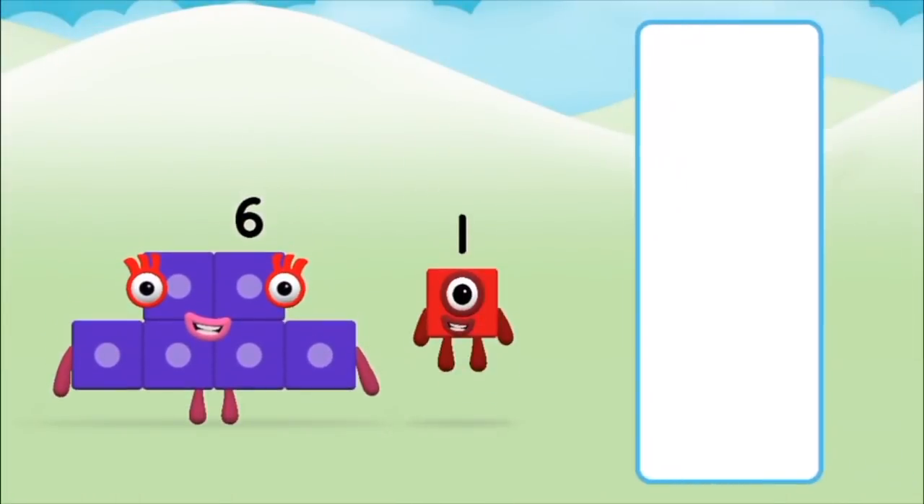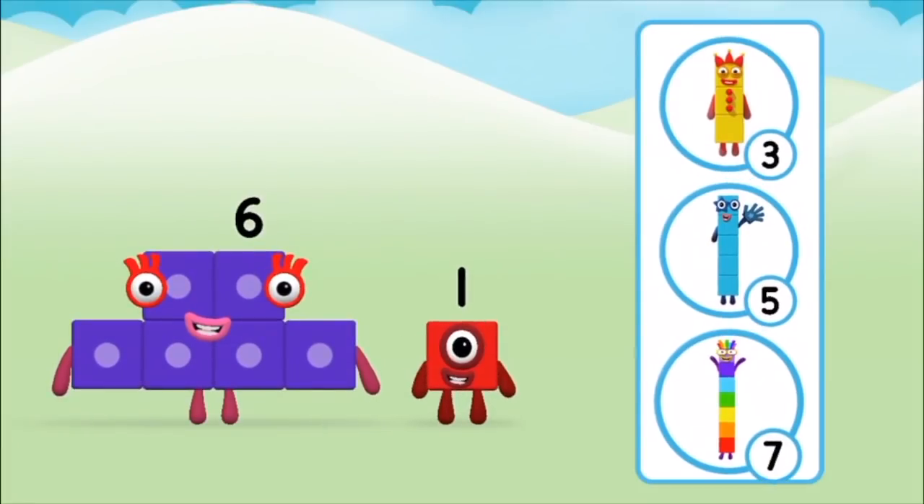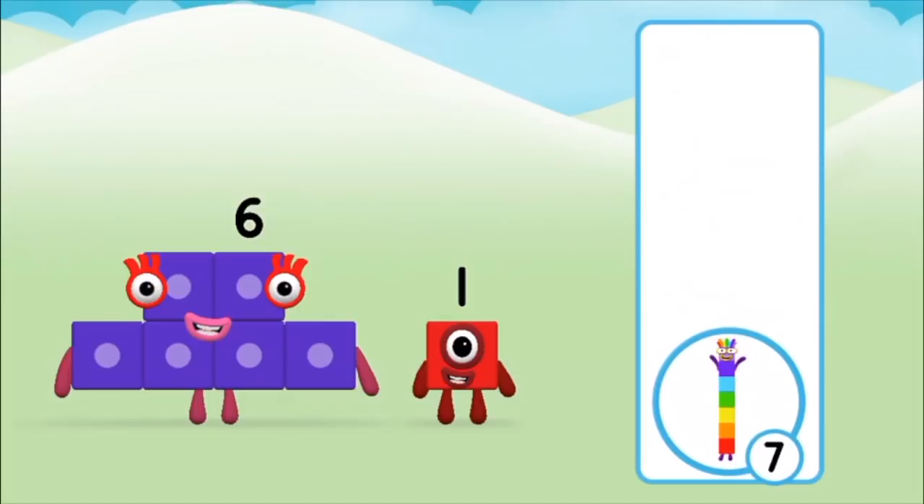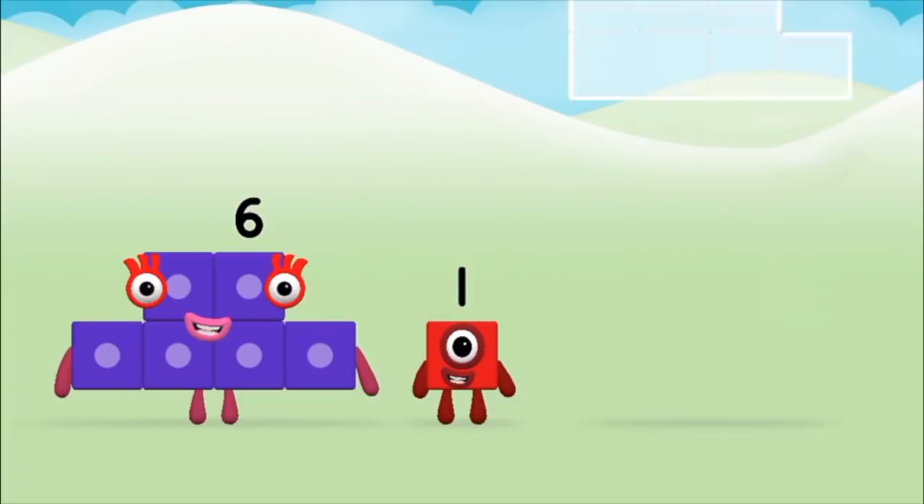Do you know which number block you'll make when you add these two number blocks together? That's the correct answer! Now add the number blocks together.